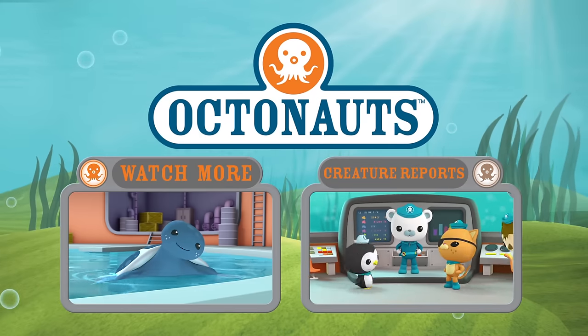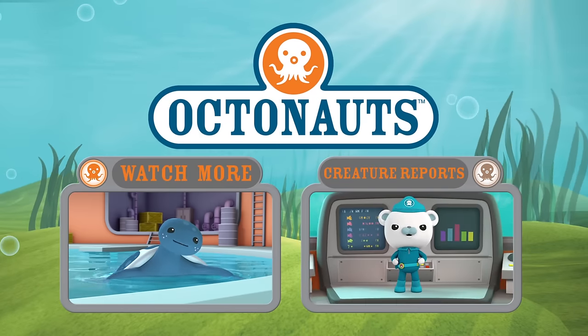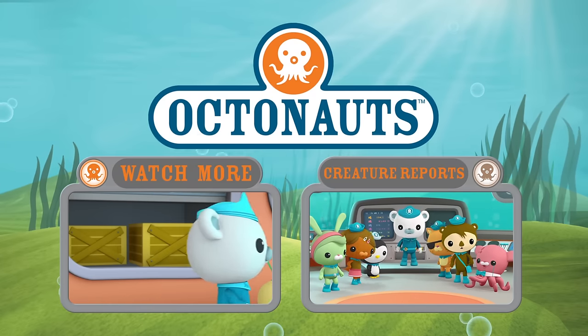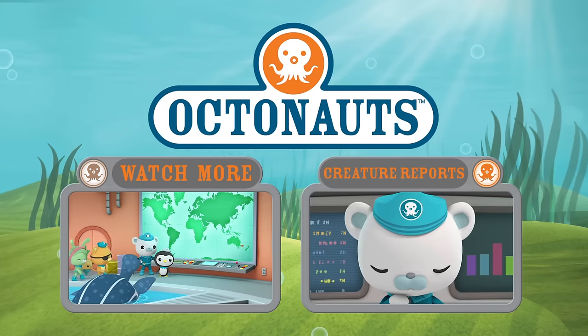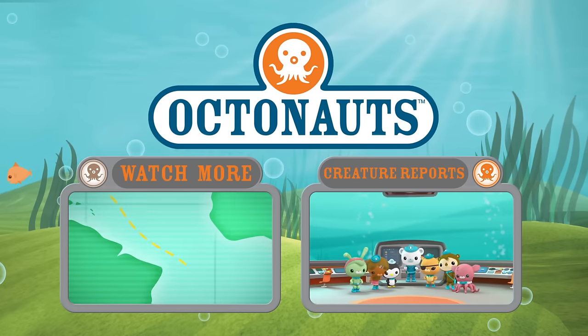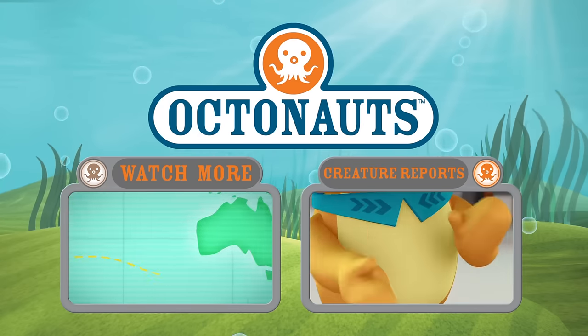I've been in a bit of a hurry, but I'm so glad I could stop by. How far did you swim to get here? Oh, show us on the map. Quasi, activate Creature Report! Creature Report!